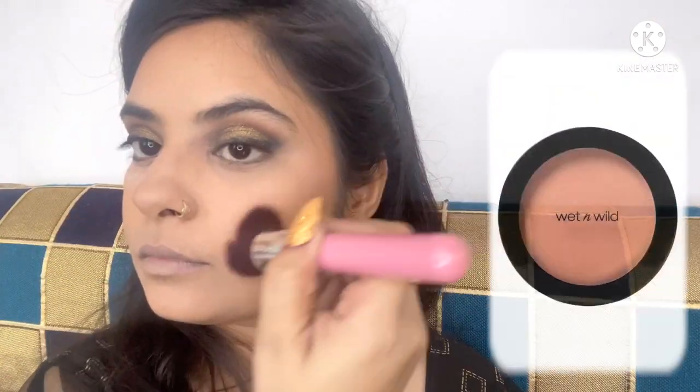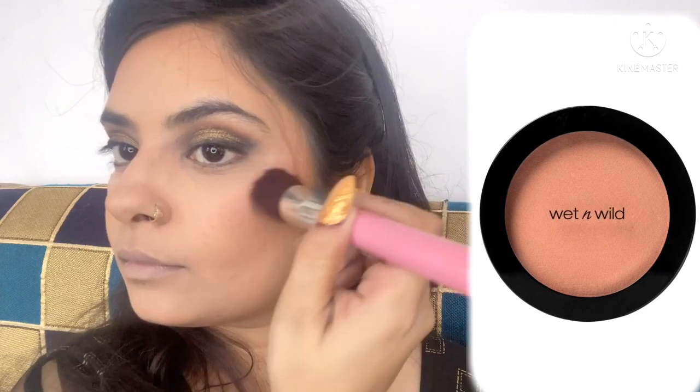I'm taking the contouring shade on the hollows of my cheeks, forehead hairline, below my chin, and along the jawlines. I'm also contouring my nose with a thinner brush, placing the color first and then blending it out with my beauty blender so it looks very natural and the edges don't look harsh.